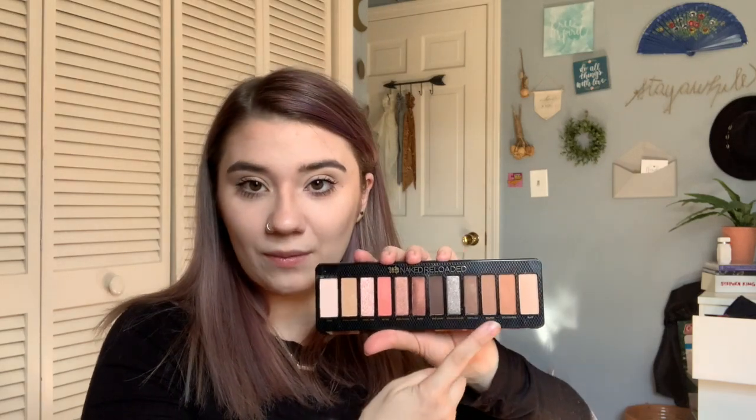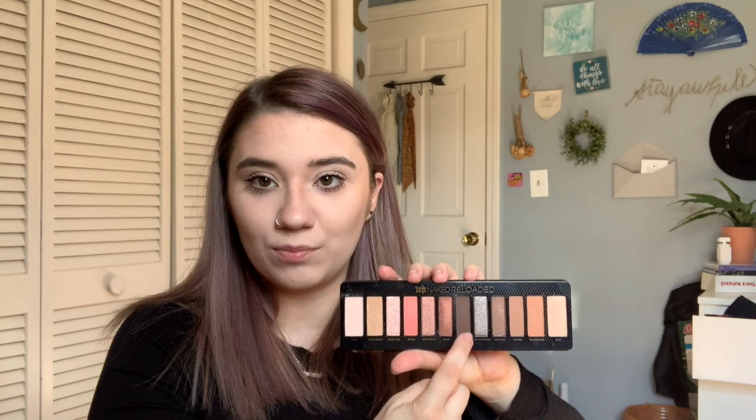I also bought the Naked Reloaded palette — it was half off, so I purchased it for my kit. I've been struggling to find a good small palette with true neutral colors. Most of my neutral browns skew orange, but this palette has straight brown tones, which I'm excited to add to my kit. Anything I add to my kit I keep very separate — I do not transfer makeup from my kit to my home use.